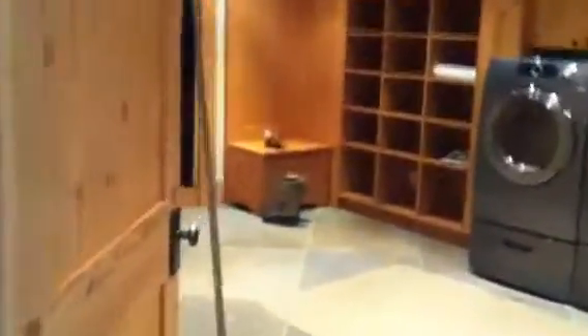Here is the main floor of 7130. As soon as you enter, there is a laundry room and a mud room on the left that leads to the garage, a half bathroom, and then we enter the main part of the house.